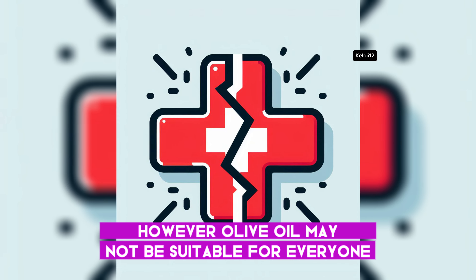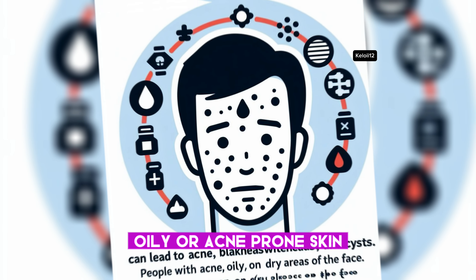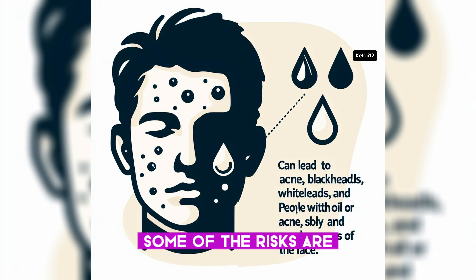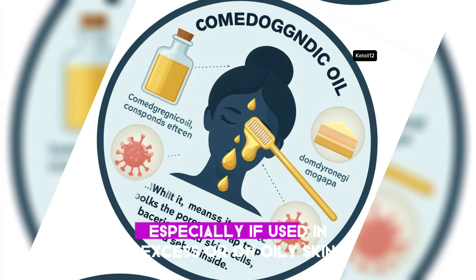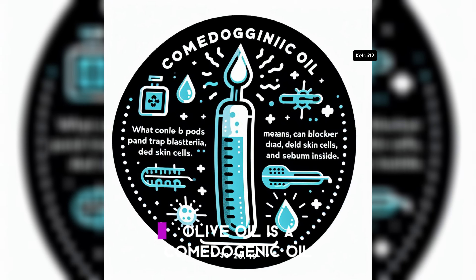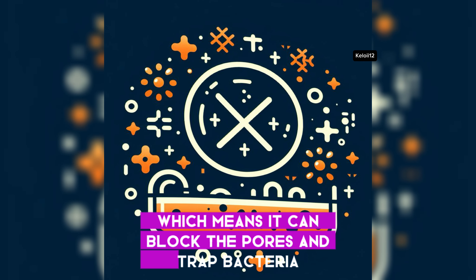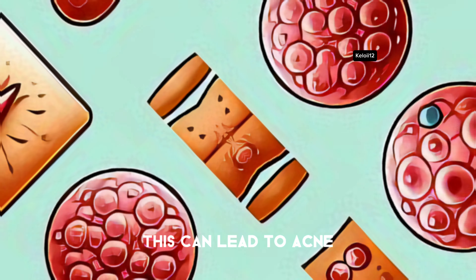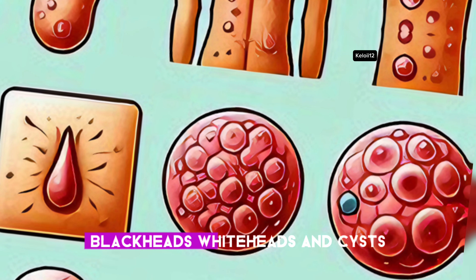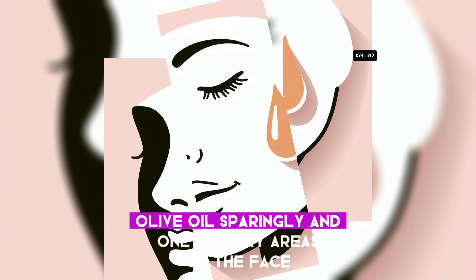However, olive oil may not be suitable for everyone, especially those with sensitive, oily, or acne-prone skin. Some of the risks are: olive oil may clog pores and cause breakouts, especially if used in excess or on oily skin. Olive oil is a comedogenic oil, which means it can block the pores and trap bacteria, dead skin cells, and sebum inside. This can lead to acne, blackheads, whiteheads, and cysts. People with oily or acne-prone skin should use olive oil sparingly and only on dry areas of the face.